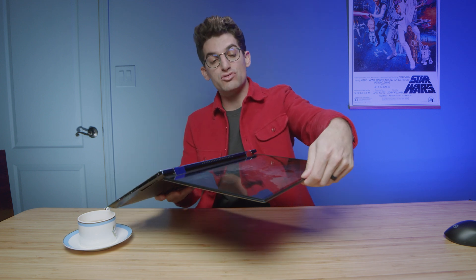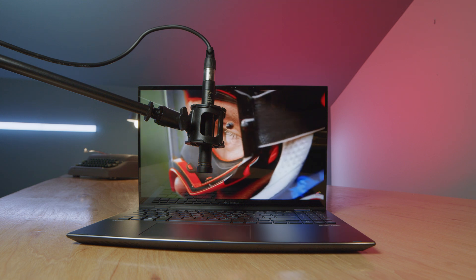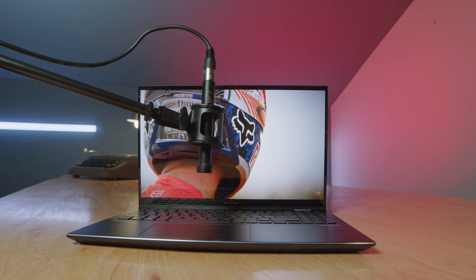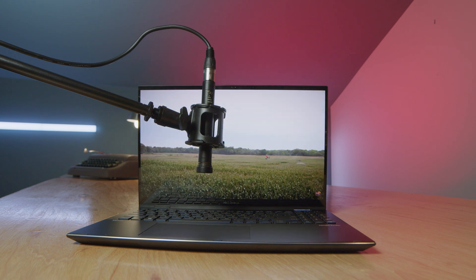Here's a quick sample of the speakers so you can hear what they sound like. And here's a quick sample of the webcam on the Asus ZenBook with the Arc A370M GPU, so you can see what that looks and sounds like.